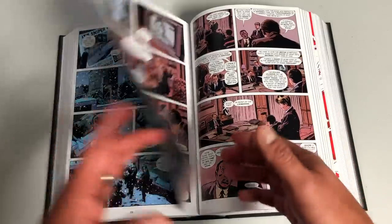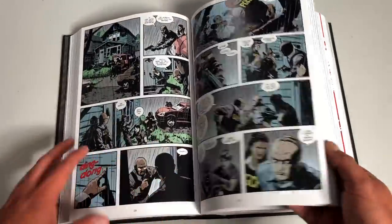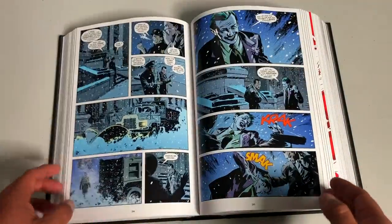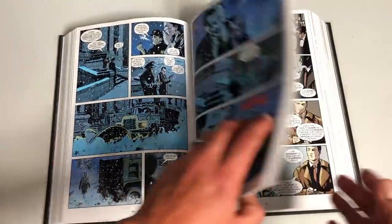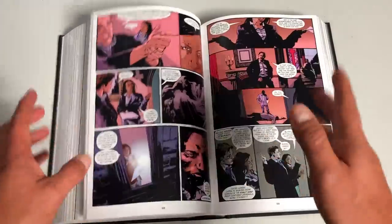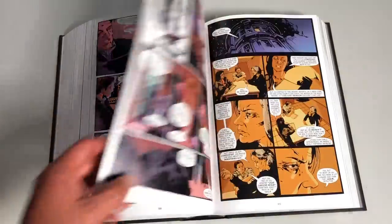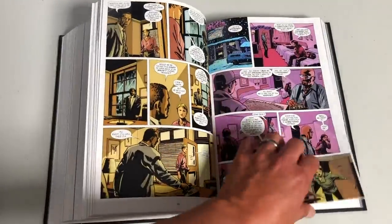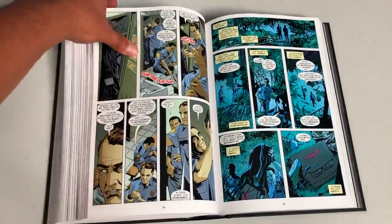And honestly, you will want this on your shelf whenever you read it. As far as the artwork, most of this is done by Michael Lark, who of course has worked with Ed Brubaker and Greg Rucka in the past. Kano is also one of the artists towards the end. Stefano Guadiano is the other main artist, though there are other artists in between too. But those are the main three.